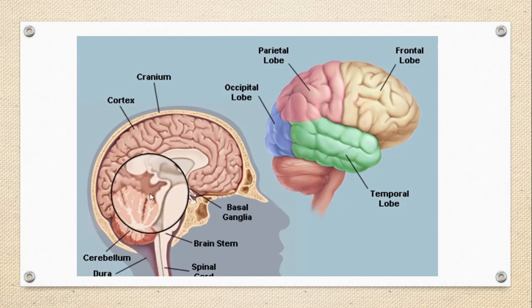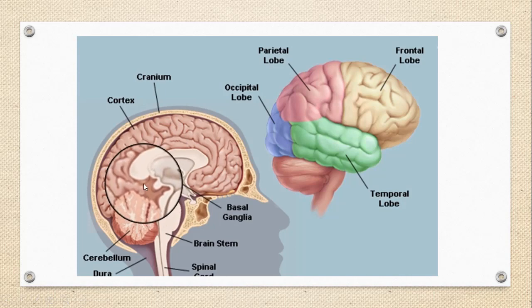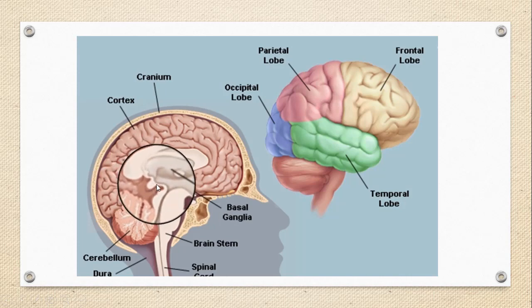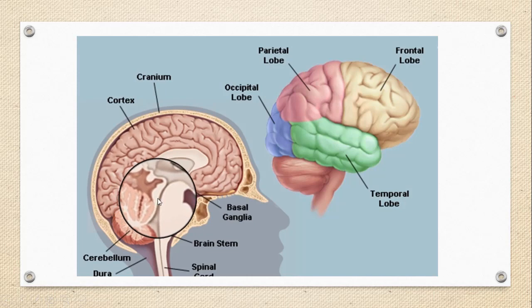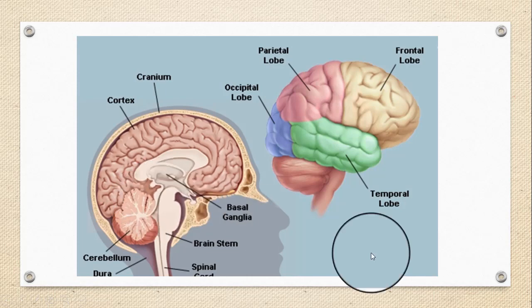The diencephalon is located at the base of the brain and consists of the thalamus, which is involved in sleep, consciousness, and memory; the epithalamus, which connects the limbic system — involved in long-term memory, emotions, and behavior — to other brain parts; and the hypothalamus, considered the master gland, which maintains homeostasis by controlling appetite, body temperature, hormone release, and sleep-wake cycles.